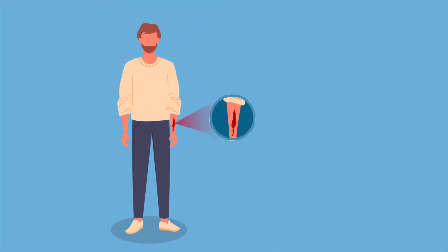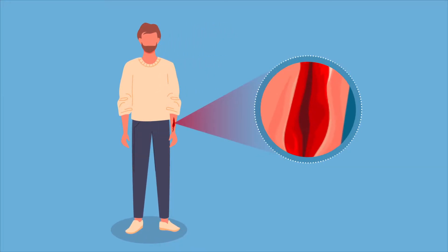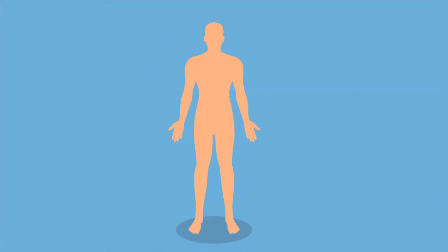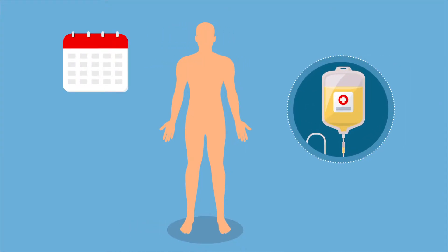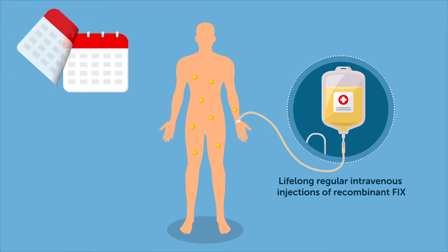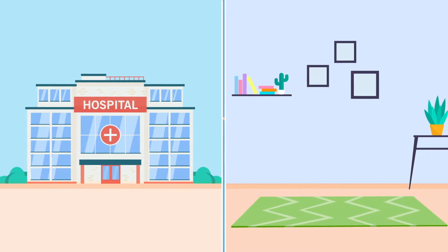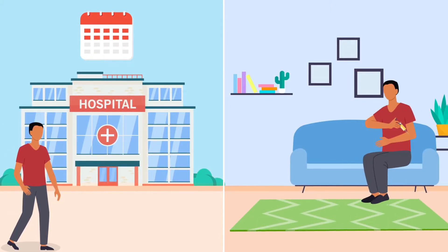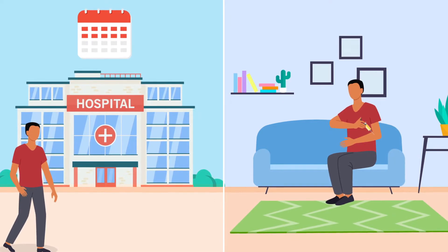Patients with hemophilia B are at constant risk of serious bleeding because their blood contains insufficient coagulation factor 9, or F9. The current gold standard for prophylactic treatment is replacement therapy, comprising lifelong regular intravenous injections of recombinant F9. But infused F9 has a short half-life in blood, meaning that patients must visit their health care center multiple times a week or inject the medicine at home intravenously.